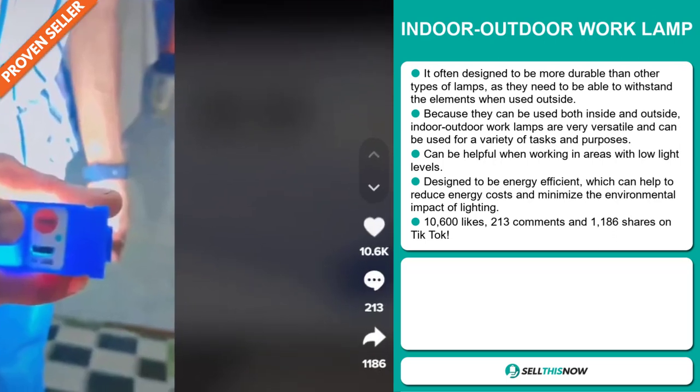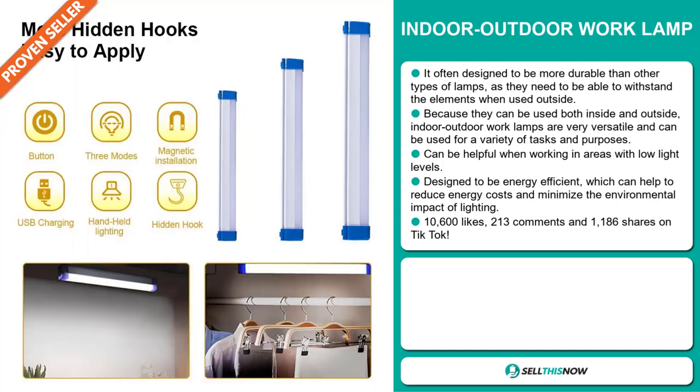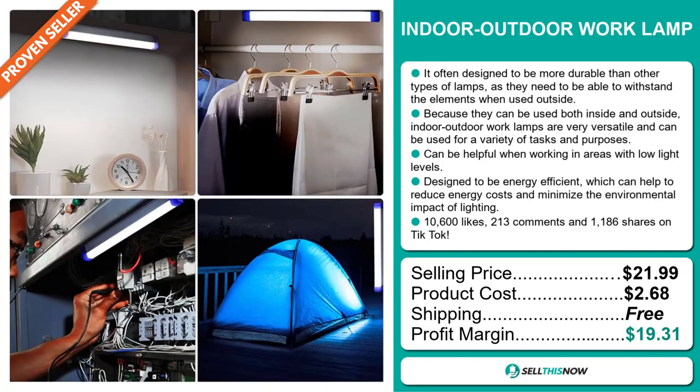The TikTok ad has 10,600 likes, 213 comments, and 1,186 shares. The selling price for the Indoor-Outdoor Work Lamp is just under $22, whereas the product cost is only $2.68. Shipping is completely free, so you're looking at a very good profit margin of $19.31.